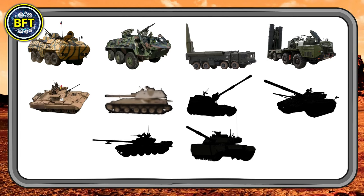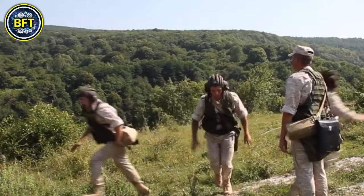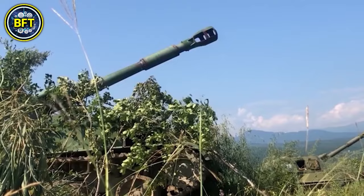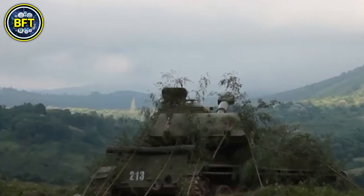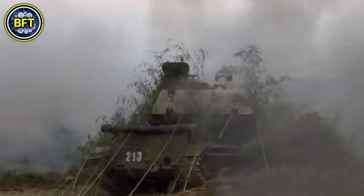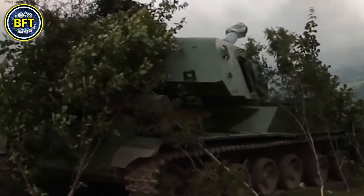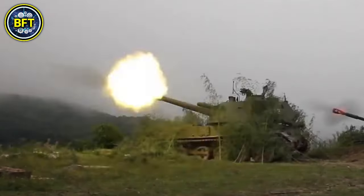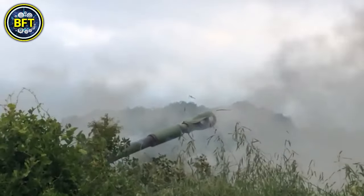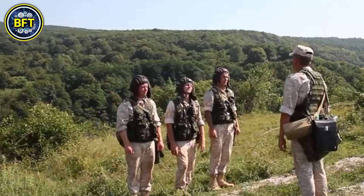Moving on to number 5: the 2S3 Akatsiya, a self-propelled howitzer designed for indirect fire support. Introduced by the Soviet Union in the 1970s, it weighs around 55,000 pounds and features a powerful 152-millimeter howitzer capable of hitting targets up to 11 miles away. Powered by a 520-horsepower diesel engine, the 2S3 Akatsiya can reach speeds of about 37 miles per hour. Its robust armor protects the crew from small arms fire, while its ability to fire high-explosive shells provides devastating support in both defensive and offensive operations.